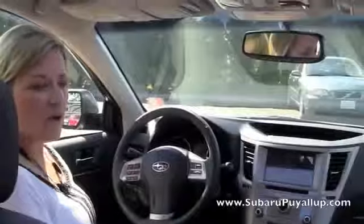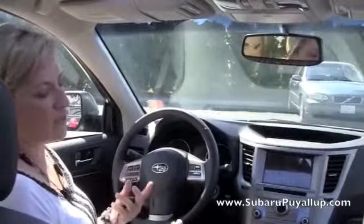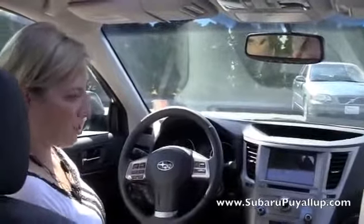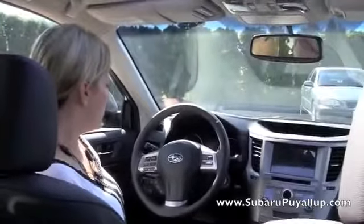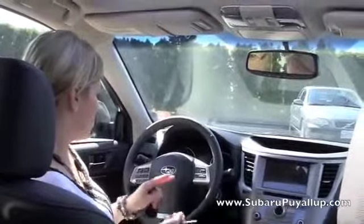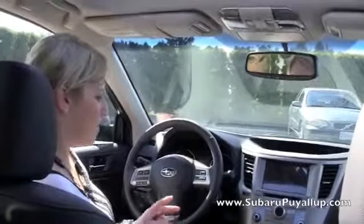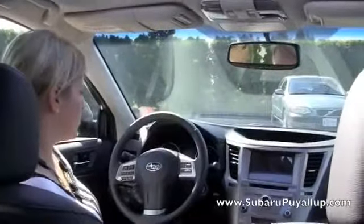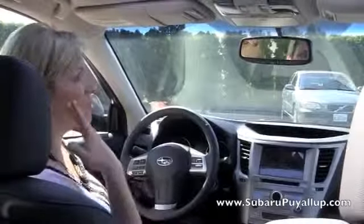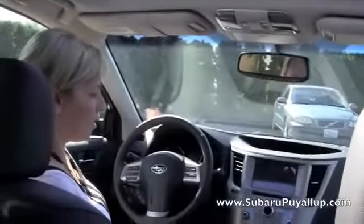Going over some of the interior differences in the other models — this being a limited, the biggest difference is going to be leather versus all the other ones which have cloth. The limiteds only come with the CVT. The premiums also; the bases come with a manual or a CVT option. You do have some other options that aren't standard, such as the moonroof, the rear vision camera, and the auto-dimming mirror and compass, which is a really nice feature that a lot of people like.